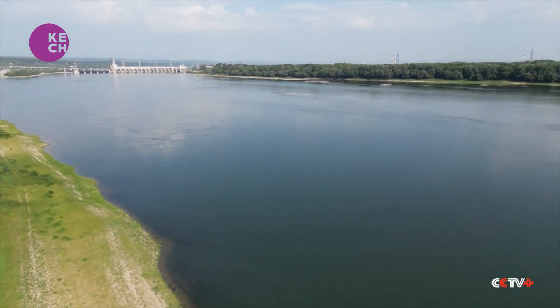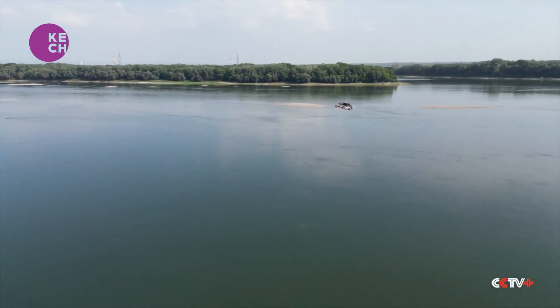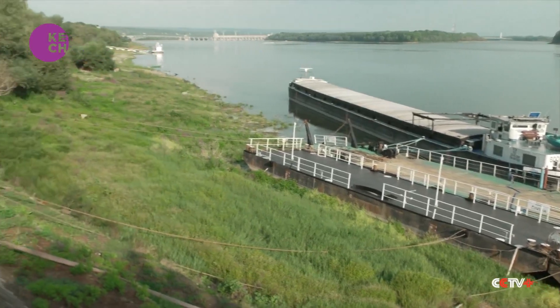Not too many ships are passing these days on this usually very busy river shipping lane. Europe's second largest river has struggled with low levels for months. Grass now covers the river bank that was once under water.